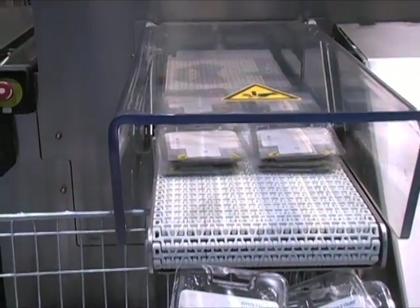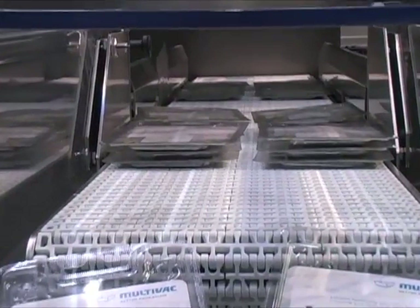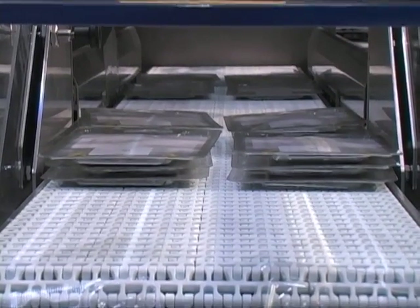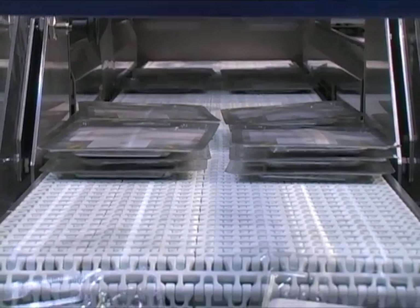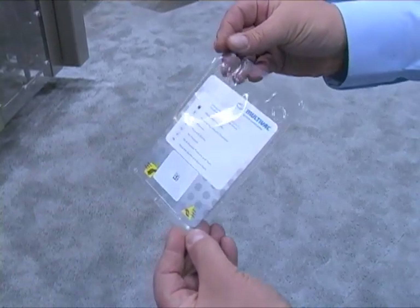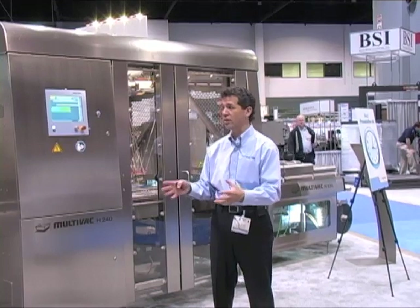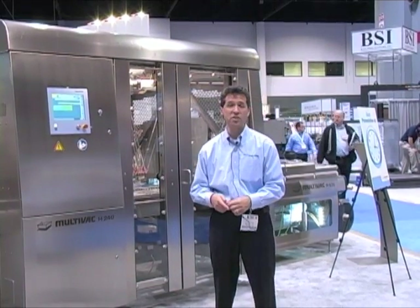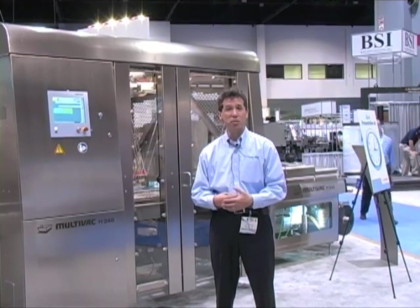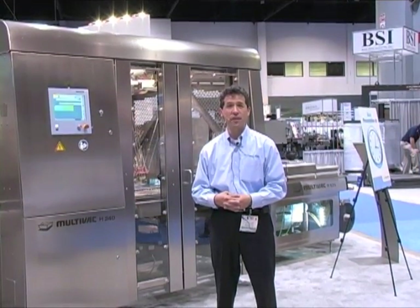Ladies and gentlemen, if you were directed here by someone at Multivac to see this video, this was a typical presentation we did at Pack Expo 2012 — and it was a great success. We want to thank all of our existing customers who visited the booth this year, and all new or potentially new customers who got a chance to see all of our exciting presentations. If this is your first time with Multivac, we appreciate your time and consideration and we hope to do business with you soon. Thank you very much.